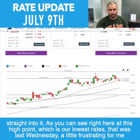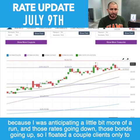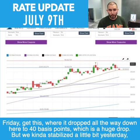As you can see right here, this high point — which is our lowest rates — that was last Wednesday. A little frustrating for me because I was anticipating more of a run, with those rates going down and bonds going up. I floated a couple of clients, only to have Friday drop all the way down here — 40 basis points.